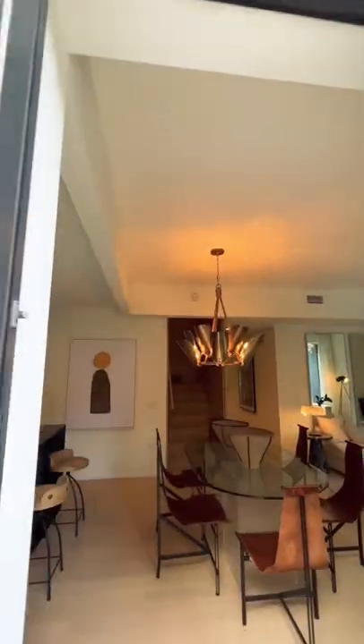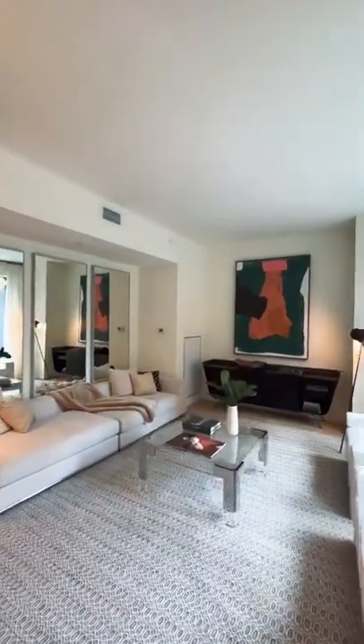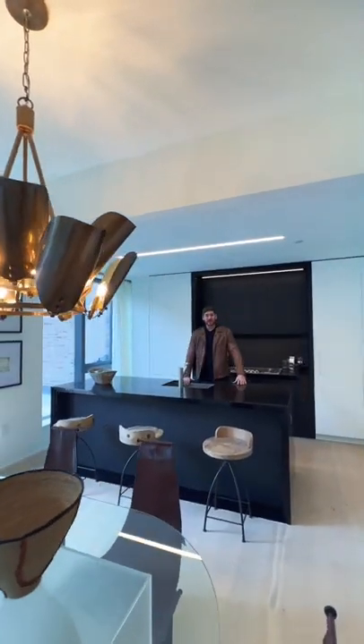You have your living room off to my right, dining room front and center. Then if we make our way around here, you have your kitchen right off the dining room — this beautiful island front and center, very modern, sophisticated, and sleek.